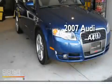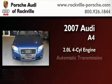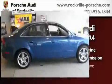This is a certified 2007 Audi A4. It features a 2.0-liter four-cylinder engine, an automatic transmission, and all-wheel drive.